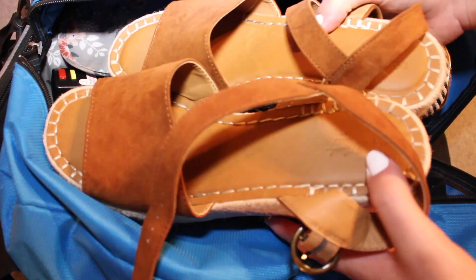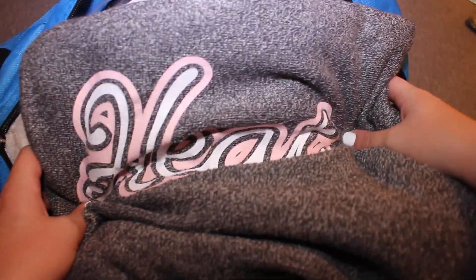Then I packed a straightener, some shoes to wear to the dinner to match my dinner outfit, some shoes to wear to main event, and then my heat sweatshirt.